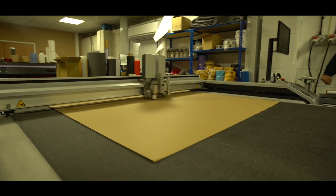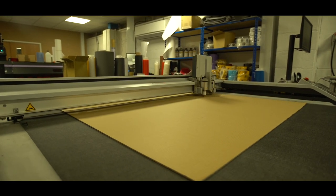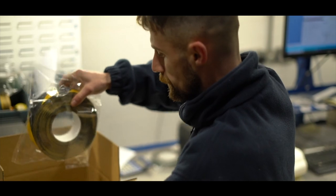We don't like margins of error, so state-of-the-art machines like our CNC routing machines are a firm favourite.